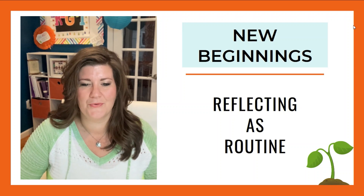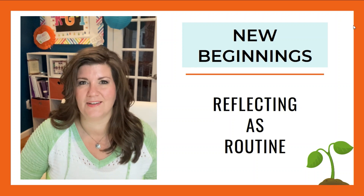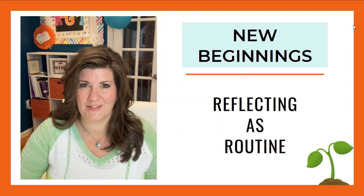Today we're talking about reflecting as routine, and this is video two in the series of New Beginnings — all in the context of setting up and maintaining a student-centered classroom.